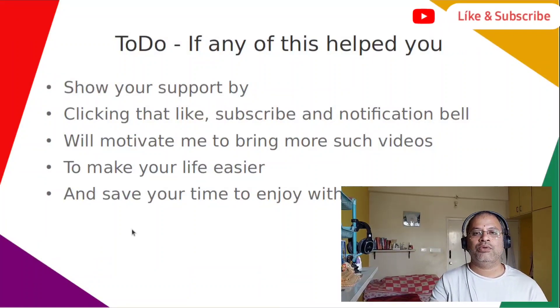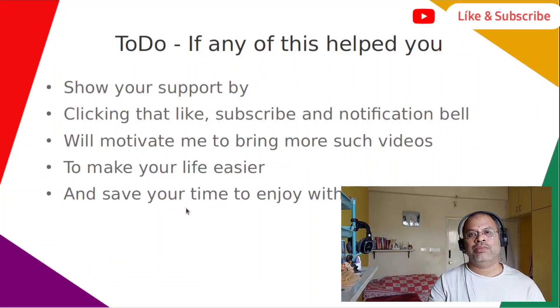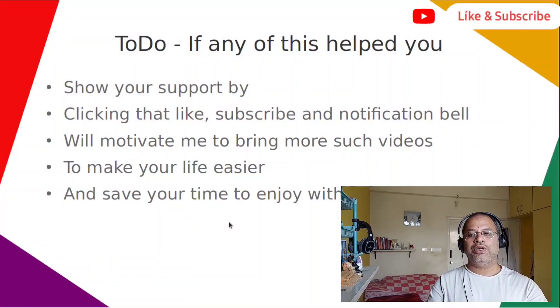Please do share this with your friends and family who are facing this problem. This is Hari Krishan signing off — I'll catch you in my next video. Thank you!